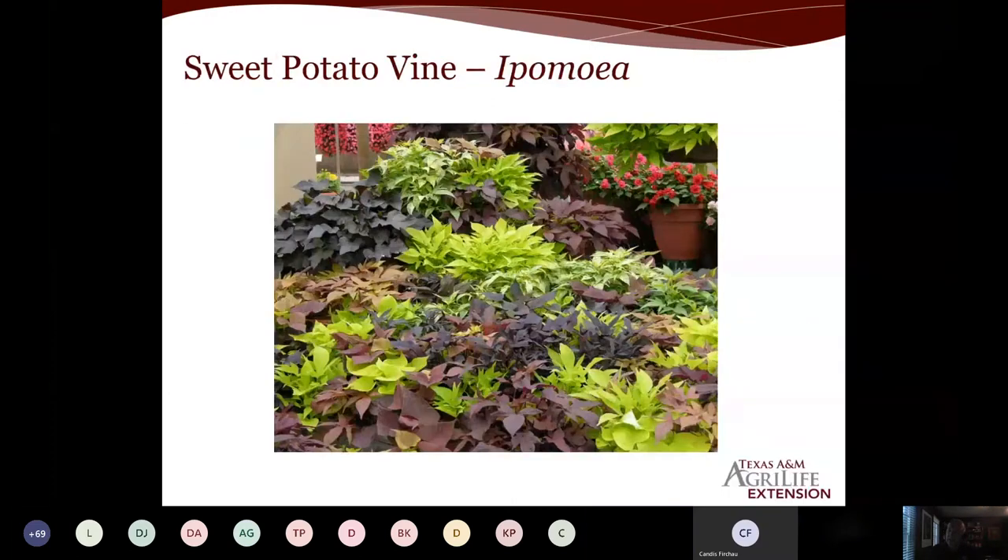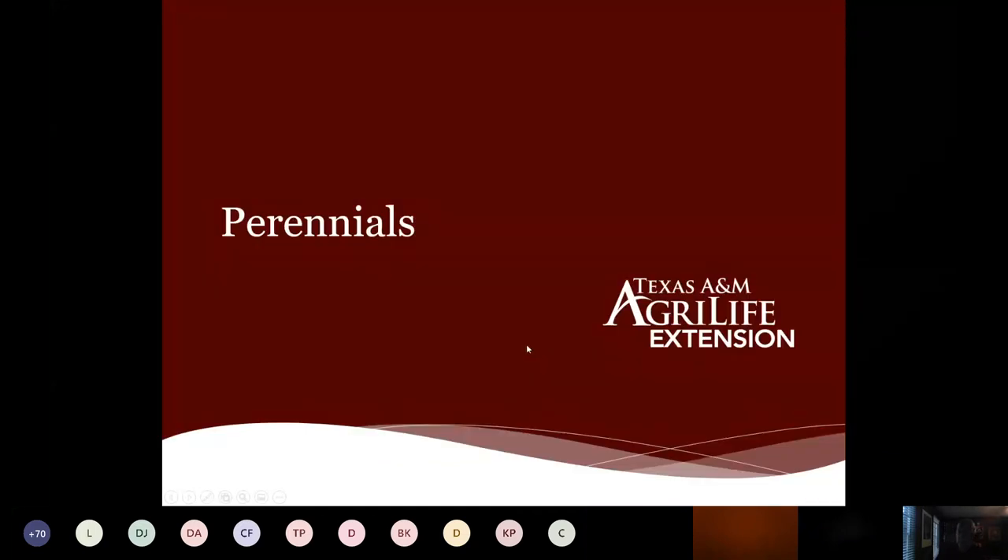Last among annuals is sweet potato vine — a foliage plant that brings color, texture, and depth to the landscape. When we started, you had chartreuse 'Marguerite' and dark 'Blackie,' but now there's a wide range of shades and colors. Whether in combination planters in the shade or as an annual ground cover for a pop of color, sweet potato vine fits in nicely.